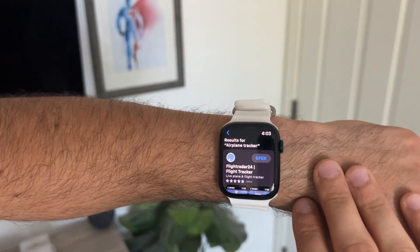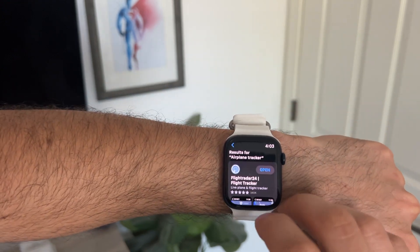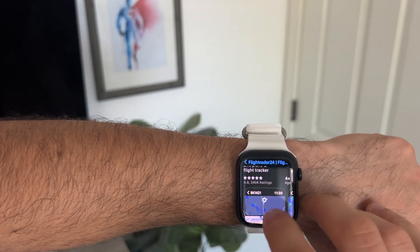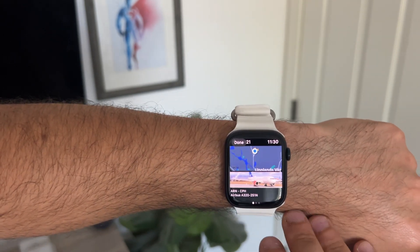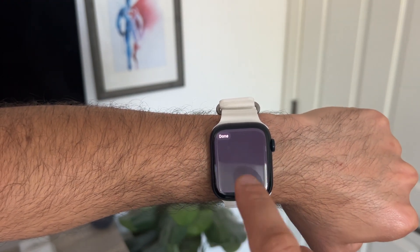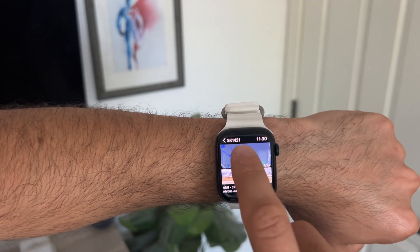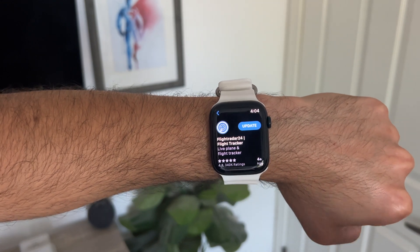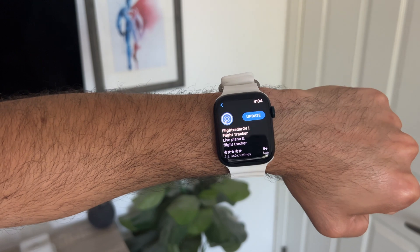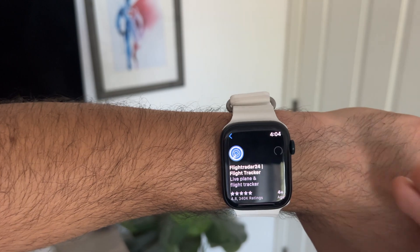If there's ever an aircraft above you or a helicopter making circles and you want to find out exactly what it is, download Flightradar24. This basically allows you to see, in real time, the aircraft above you, as well as what type of commercial airplane it is, where it's coming from, and such. I won't click on it because it'll reveal my location, but this is the app I like to use — it's super useful on your iPhone and Apple Watch.